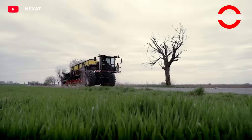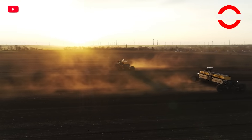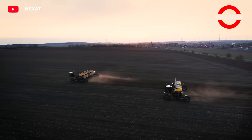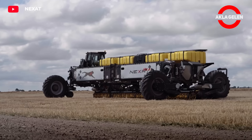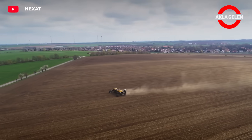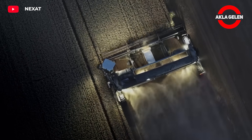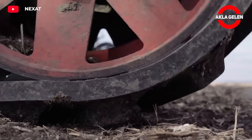NexSat is a versatile agricultural machine that has revolutionized the agricultural sector. It stands out with its ability to perform multiple operations on a single vehicle, combining all the basic operations of agriculture such as tillage, planting, spraying, and harvesting on a single platform. In this way, farmers do not have to switch between different machines. It is a promising example for the future of agriculture.